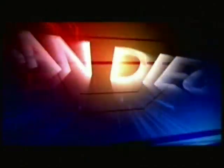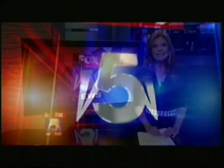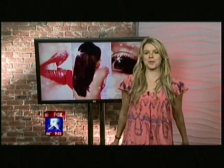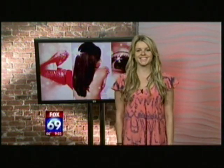Opening day at Del Mar is almost here — here's how you can bring your best looks to the track. The Fox 5 Morning News at 9 starts right now. We go over to Ali with some opening day beauty tips. Everyone wants to put their best face and foot forward on opening day, so I stopped by a plastic surgeon's practice to find out what quick things we can do to get glowing.